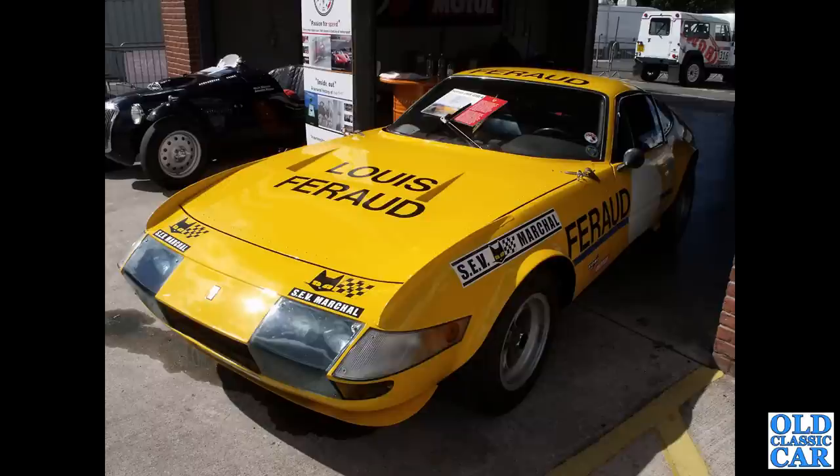A very different spot at the CarFest when it used to be held at Alton Park - we've got a Ferrari 365 GTB/4 Daytona. The owner of this one is Nick Mason.